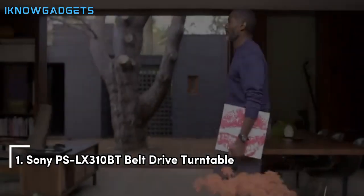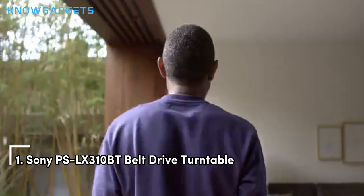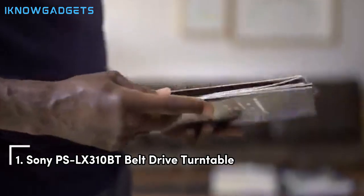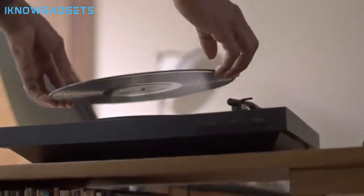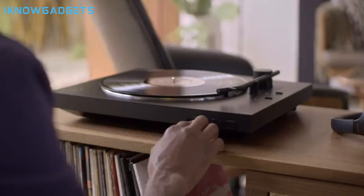And now, claiming the top spot is the Sony PS-LX310BT belt-drive turntable. With its fully automatic operation, wireless connectivity, and high-quality audio output, it's a top-of-the-line choice for audiophiles.